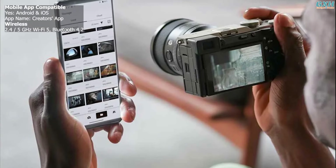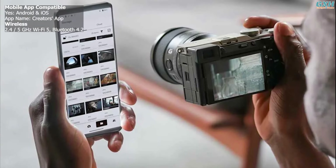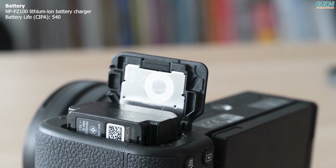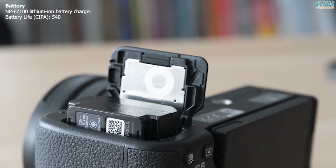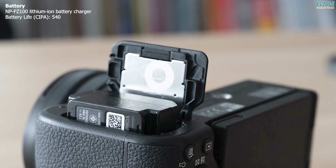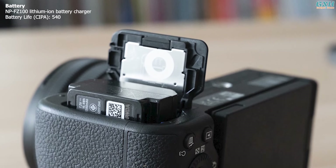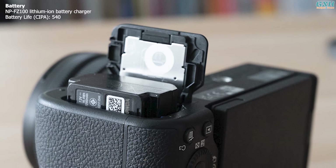Bluetooth and Wi-Fi connectivity is built in for connecting to your smartphone or tablet via Sony's Creator's app. The camera features Sony's NP-FZ100 battery, offering 510 shots with EVF and 540 with LCD, and charges via USB-C, supporting power from power delivery sources.